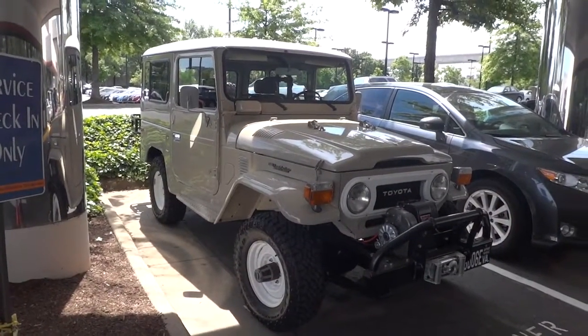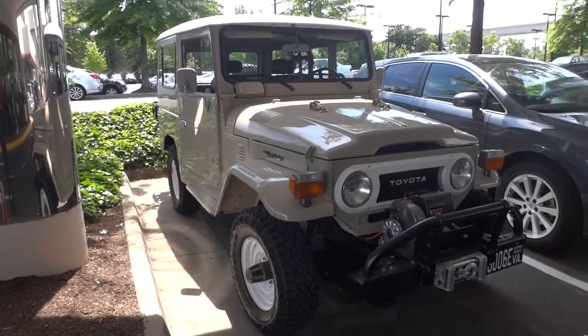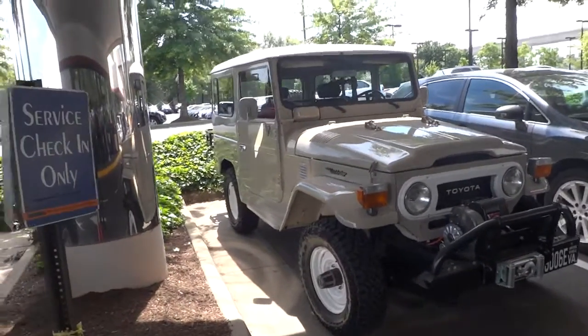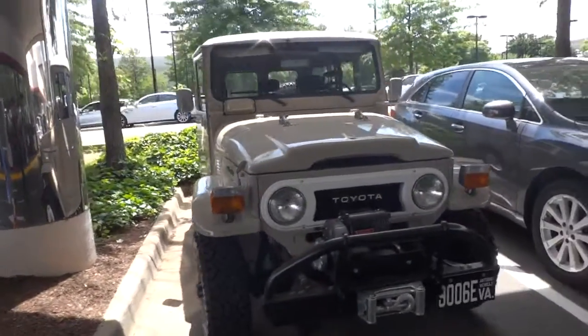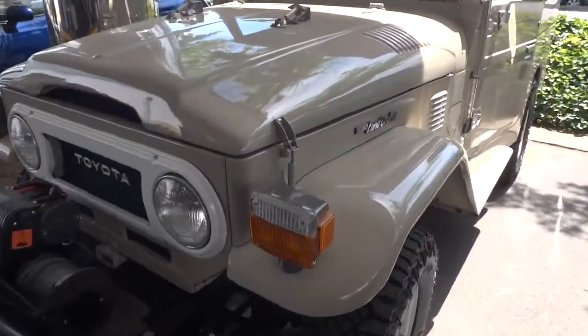Hey everyone, it's Matt and today I'm going to be taking a quick look at an antique Toyota Land Cruiser. I don't know the date for sure — the people here said it was about 1970 something. This one has about 70,000 miles but has been restored beautifully. The paint looks like it was just made.